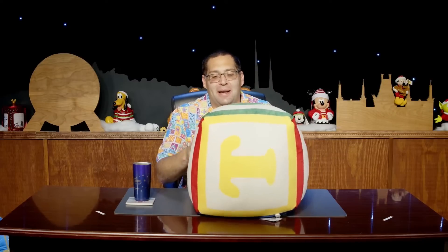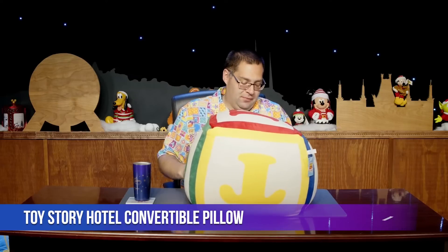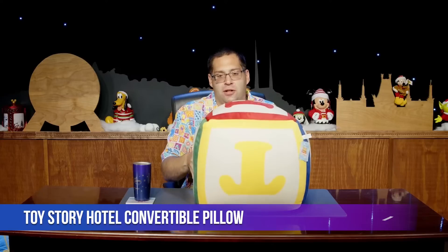Let's get this monstrosity out of the way. This is a toy block from the Toy Story Hotel, which opened this year at Tokyo Disney Resort. We have a full room tour available on the WDW News Today YouTube channel and on TikTok — the Toy Story Hotel TikToks were some of the most-watched videos we've ever done.